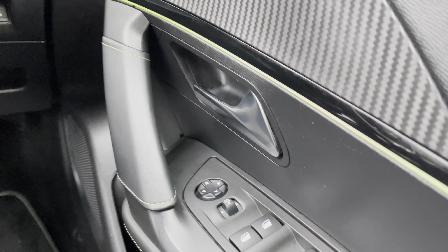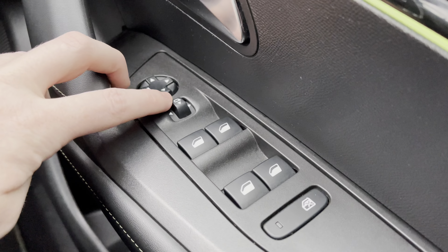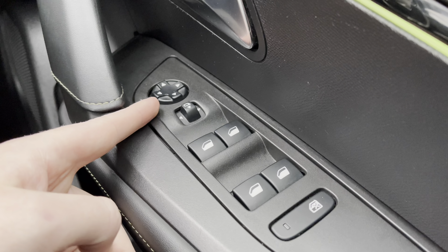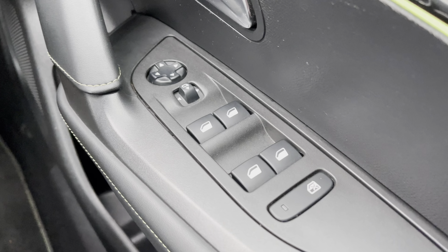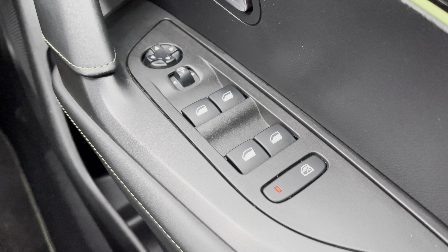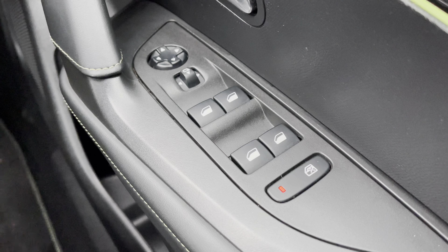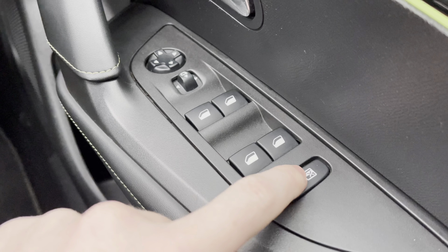Moving over towards the right hand side of the driver's door, you will see the fully automatic windows for the driver, the passenger and the two rear windows. You can also adjust the windows on either side of the car via the handy controls located at the top of this panel. You also have the ability to activate the child lock from this point, which will be ideal if you are carrying young passengers on board, allowing you to lock the rear interior doors of the car so they cannot be opened from the inside.